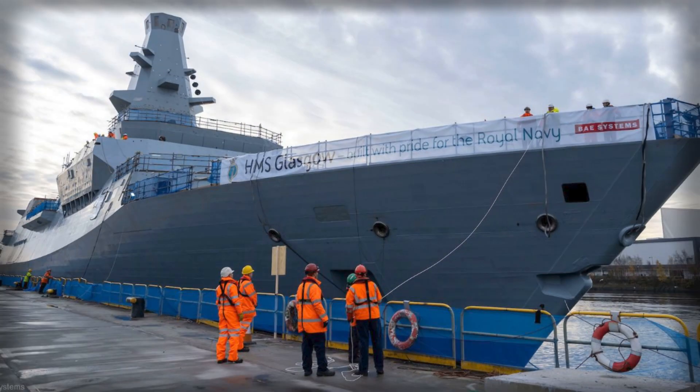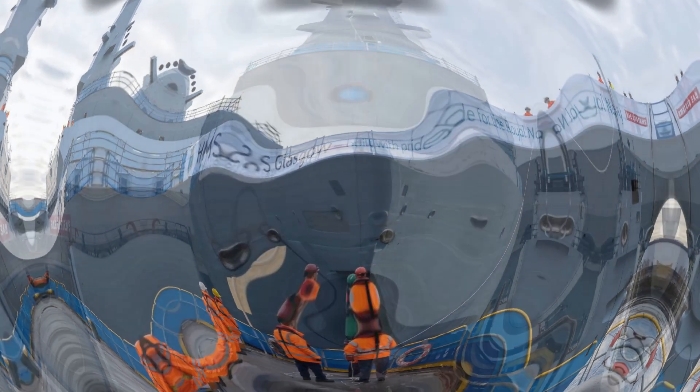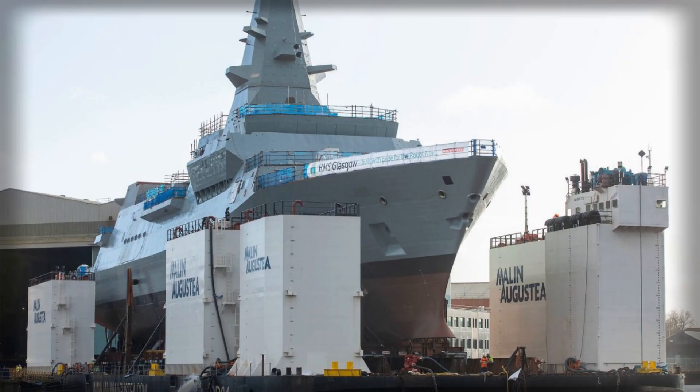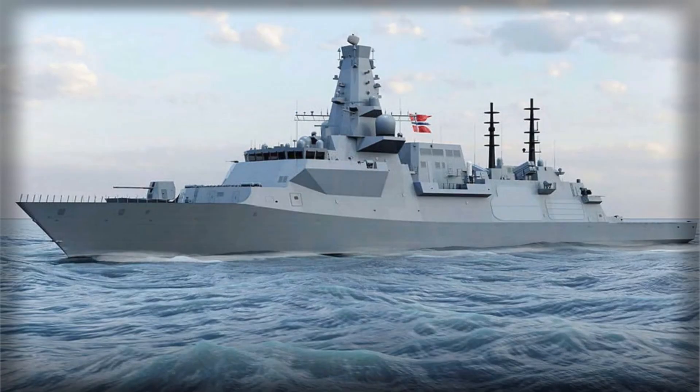From an industrial and economic perspective, the contract provides significant benefits to the United Kingdom. Continued Type 26 production in Glasgow ensures the sustainability of the shipbuilding workforce and maintains the momentum of the domestic naval industrial base. The integration of an allied customer into the sustainment and modernization cycle allows for cost efficiencies and reinforces the UK's position as a leading exporter of advanced naval systems. Norway, in turn, gains access to one of the most capable anti-submarine platforms in the world.